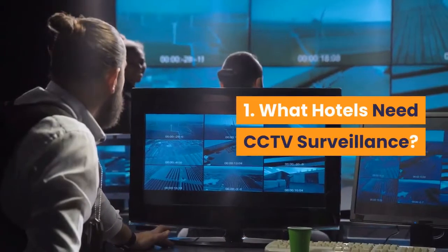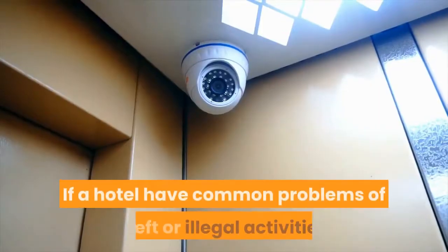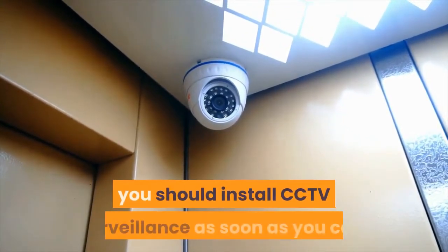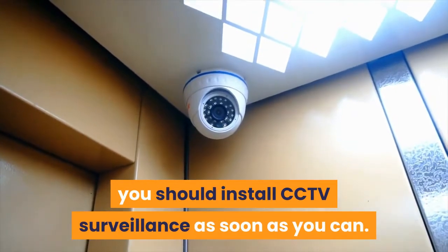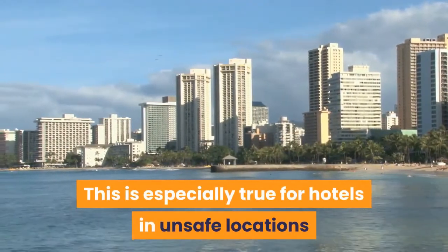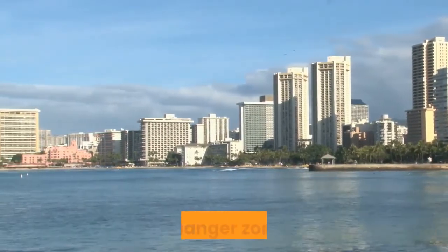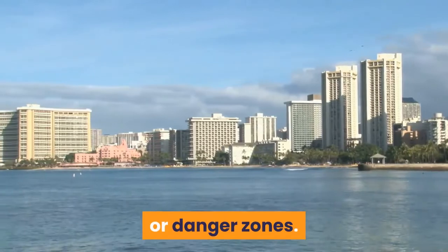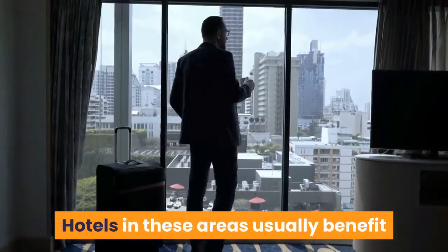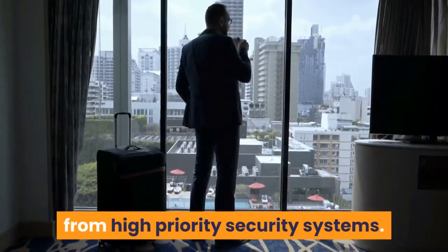1. What hotels need CCTV surveillance? If a hotel has common problems of theft or illegal activities, you should install CCTV surveillance as soon as you can. This is especially true for hotels in unsafe locations or in danger zones. Hotels in these areas usually benefit from high-priority security systems.